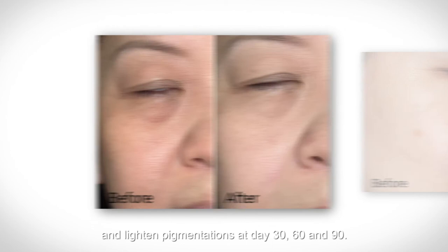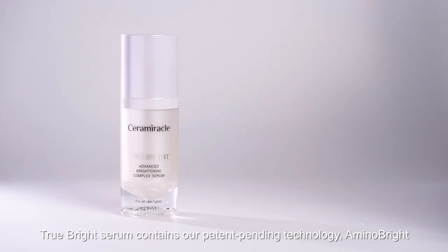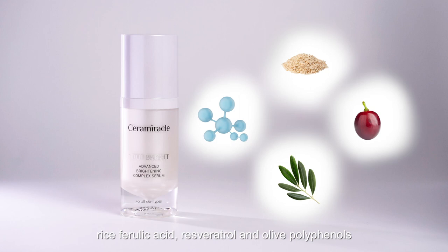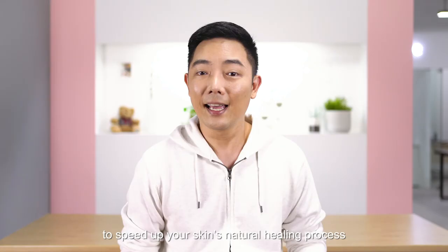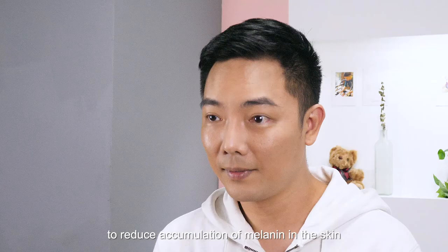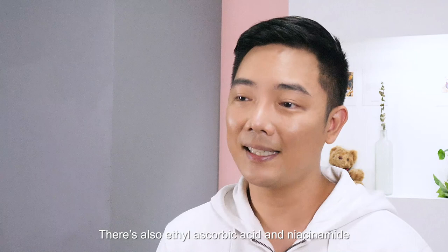So how does it work? True Bright Serum contains our patent-pending technology Aminobrite — a combination of natural amino acids, risperulic acid, resveratrol, and olive polyphenols — to speed up your skin's natural healing process and activate enzymes to reduce accumulation of melanin in the skin. There's also ethyl ascorbic acid and niacinamide to support, repair, and illuminate your complexion.